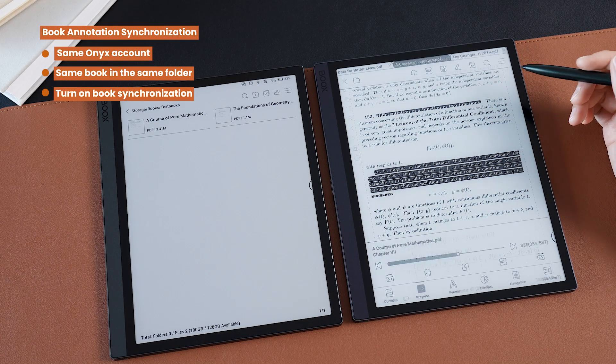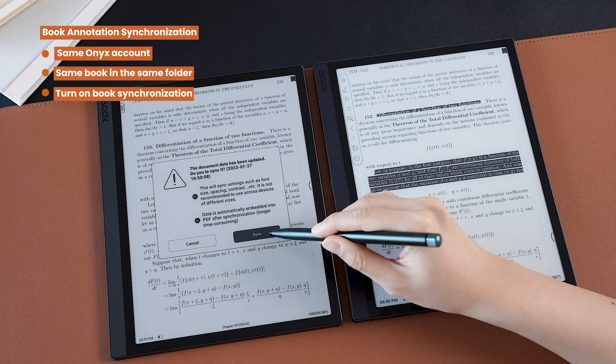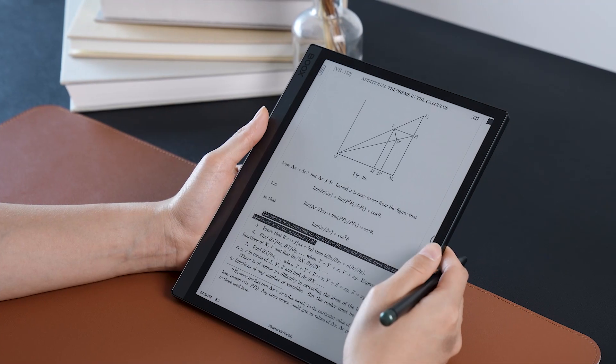So when you click the Sync button on one device, you can see all of your notes, bookmarks, and font settings on another device, so you can read without stopping.